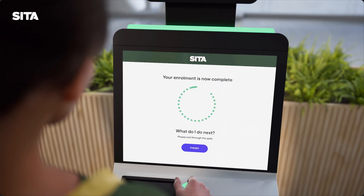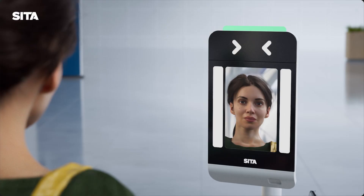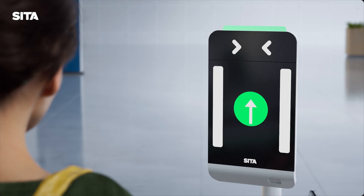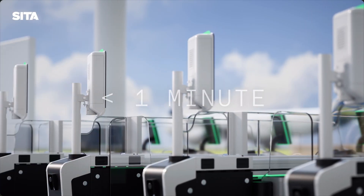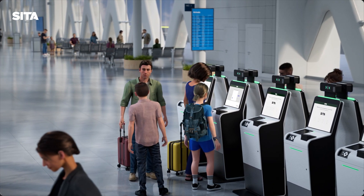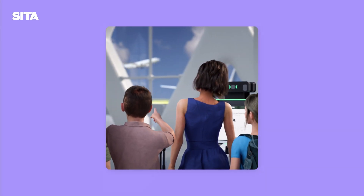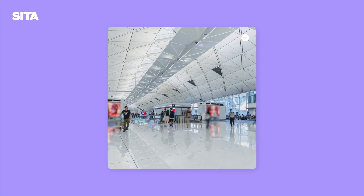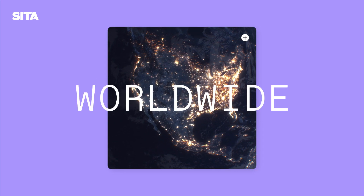Once the traveller completes their enrolment and verification, they proceed to the automated gate. A final biometric face scan allows entry into the country, all within less than a minute. Families travelling with e-passports can also enrol as a group, resulting in faster processing, shorter lines and happier travellers.